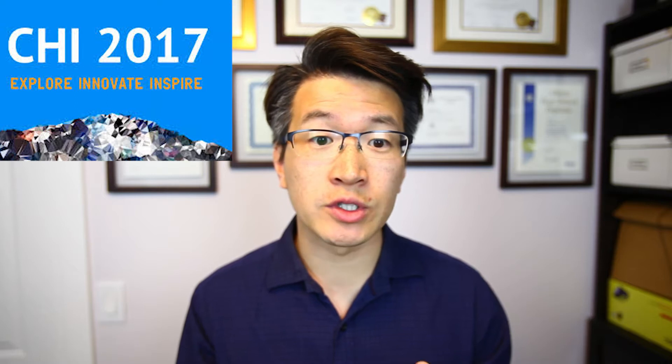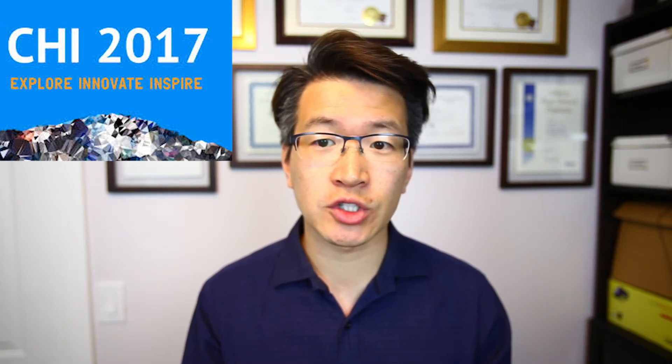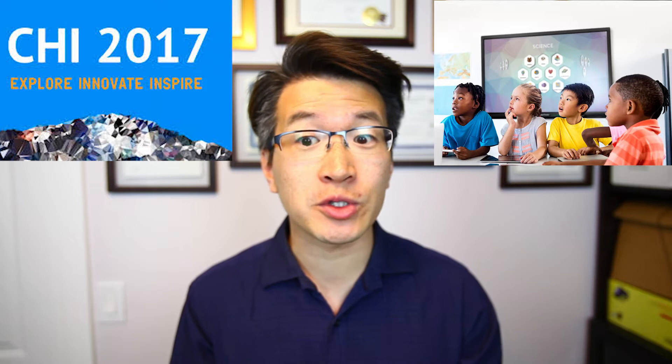Last week was the big Human Factors in Computing Systems conference, which is the largest HCI conference in the world and a great place to see the latest interaction research. Many of these ideas could have a big impact on education, but there are over 300 papers and video showcases, so I've watched them all and wanted to highlight the best papers related to education. I'm Dr. ET and this is Ed on EdTech.